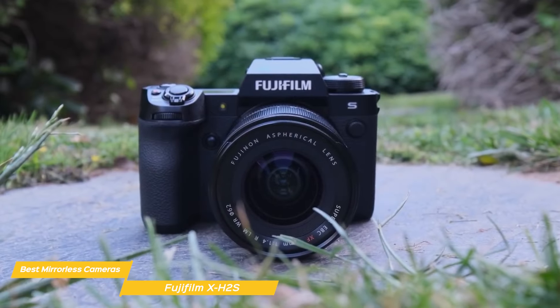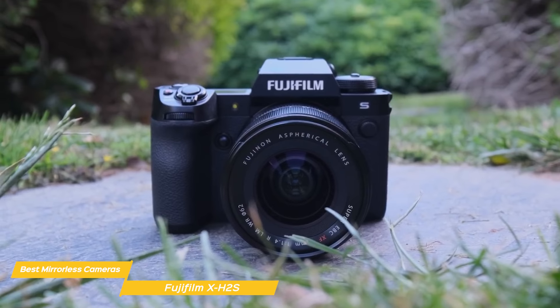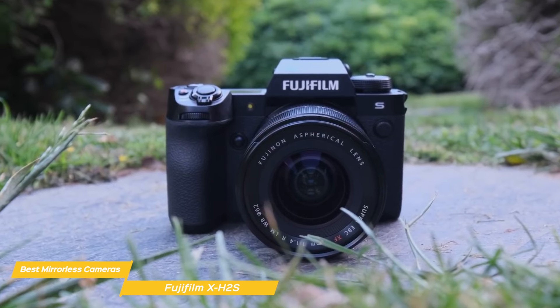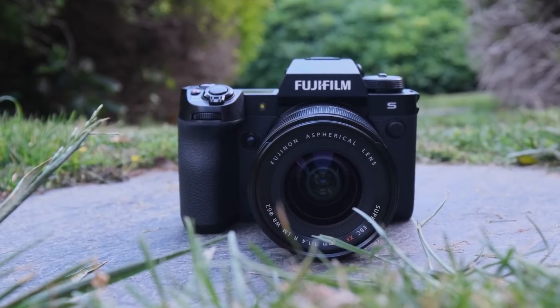The heat dissipation system allows for prolonged video recording sessions without overheating concerns — a critical factor for professional video production or even shooting outside on a hot day. The Fujifilm X-H2S is a powerhouse offering an outstanding balance of speed, image quality, and video performance. Its advanced autofocus, rapid shooting capabilities, and unique color reproduction make it an enticing option for photographers and videographers alike.